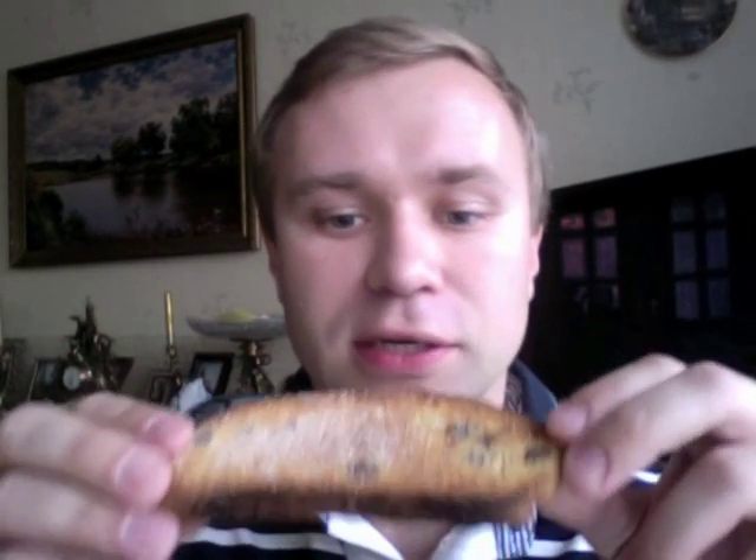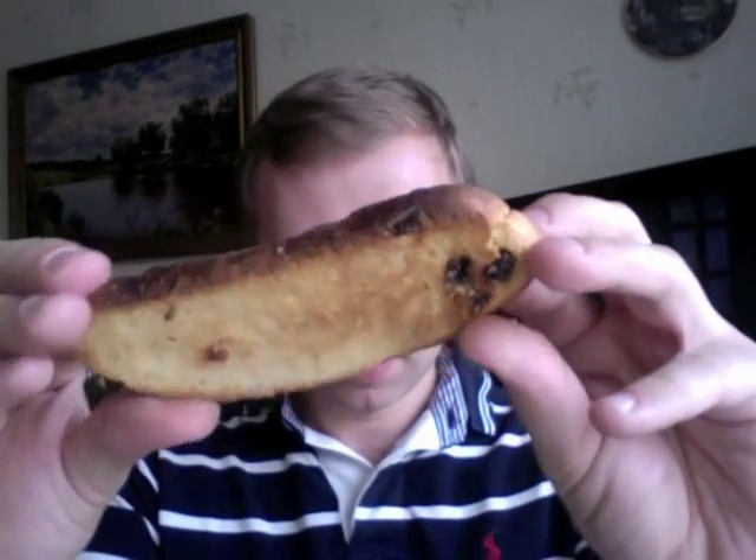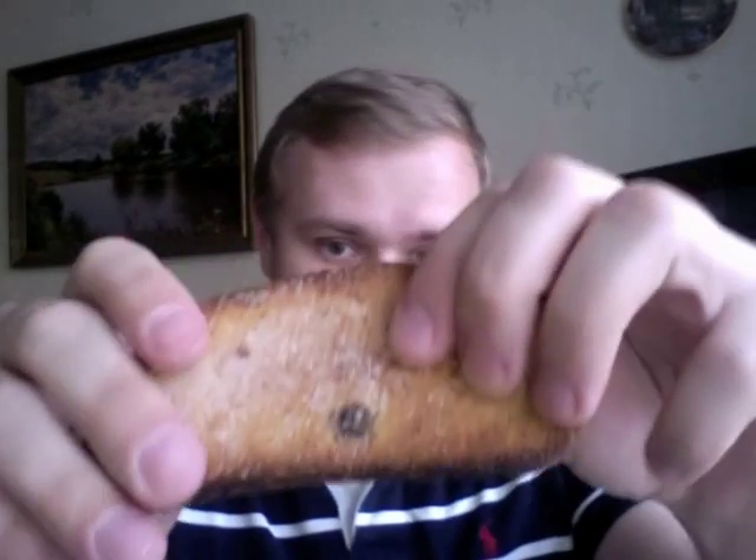The next one is сухарь. This one is generously filled with raisins and sugar and is basically a baked biscuit. Oh, so many crumbles! Okay, this is how it looks.